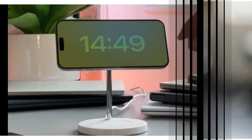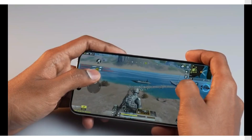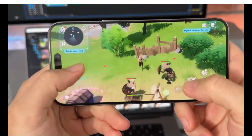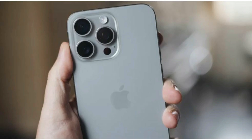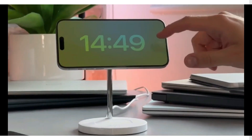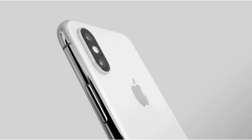But it's not just aesthetics that have enthusiasts buzzing — the real magic lies within the device itself. Powered by the formidable A16 Bionic CPU, the iPhone SE4 promises blazing-fast performance that punches above its weight. With each iteration, Apple continues to push the boundaries of what budget smartphones can achieve, and the SE4 is no exception.